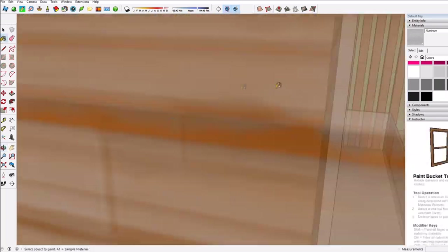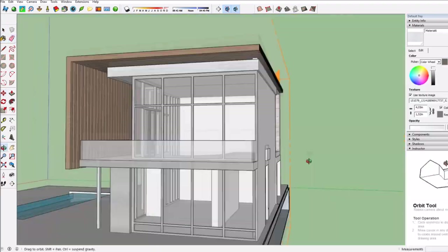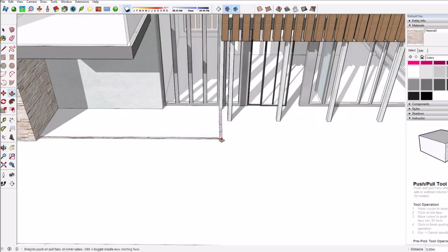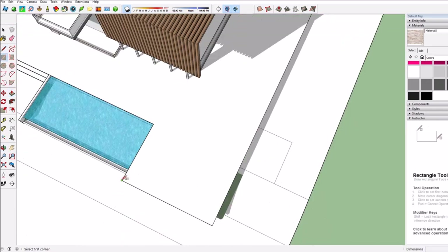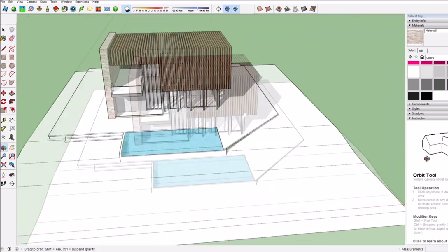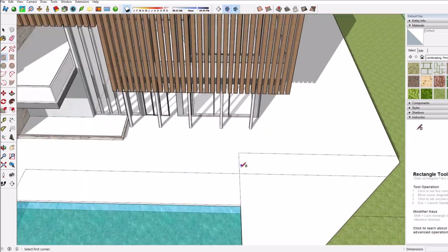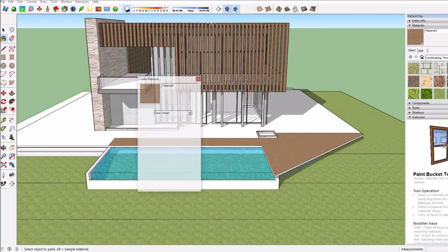Whenever I do SketchUp it makes me much more excited to do more SketchUp, but once I've uploaded it I realize how much time it takes to create such a video. Here I'm also starting to add the garden a little bit — creating boxes for the plants — and changing the shape of the foundation, adding some other textures just to make it look more realistic, modern, and finished.